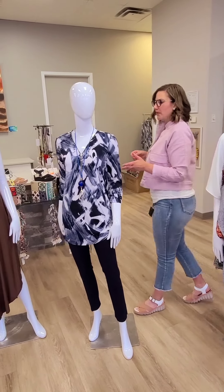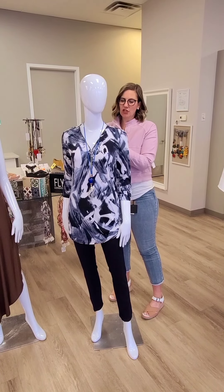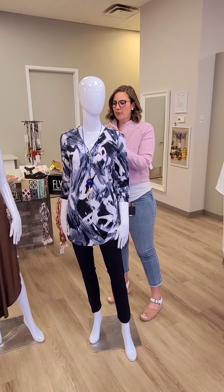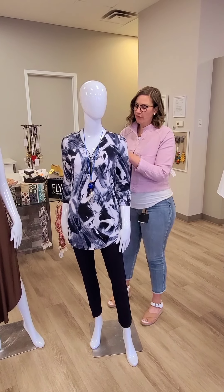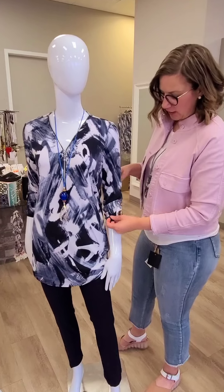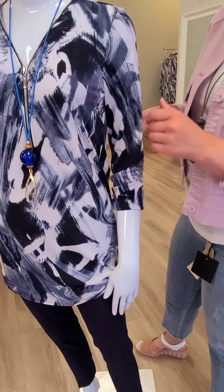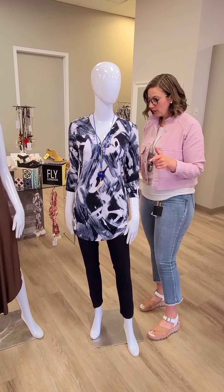This is a new top from Joseph Ripkoff for the spring collection. It does have navies, little shades of navies and whites in there. Price on that one is $166. It's the Ripkoff zipped front tunic, so you've got a zipper here and three-quarter length sleeve with a button detail. Really nice and lightweight, good for packing. So if you are traveling, this will be a good one for you as well.